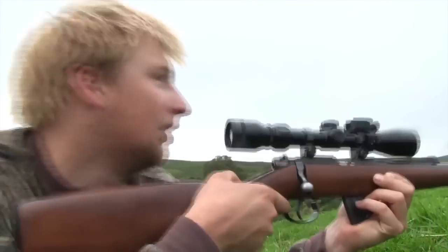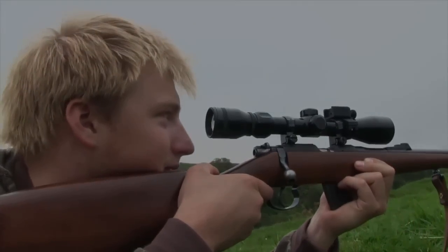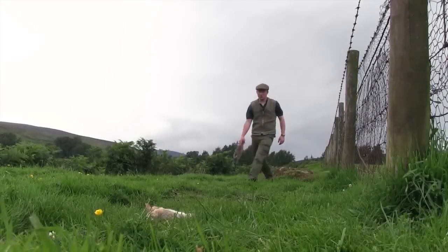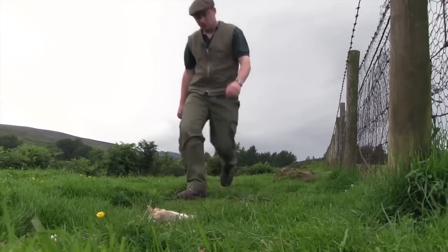That's five rabbits, five shots. And though myxomatosis has reared its ugly head here, there's still some prime meat for the larder to be had too.